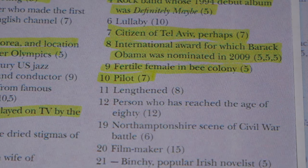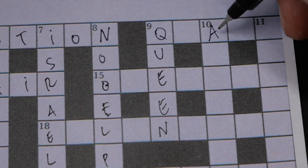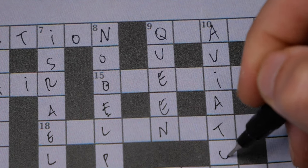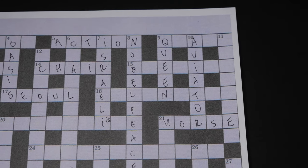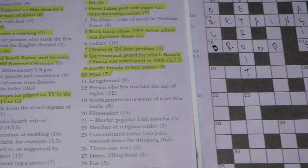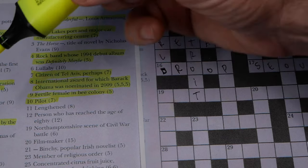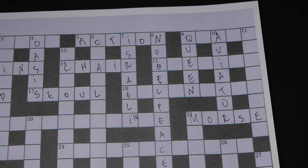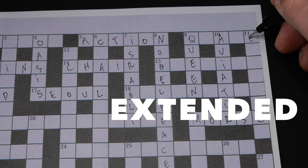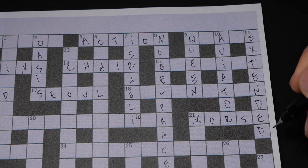Number 10 down: pilot — it has to end with R, so I believe it's going to be aviator. Number 11 down: 'lengthened,' eight letters — I think it's extended. I'll leave it as extended for now. That also goes well with Morse.